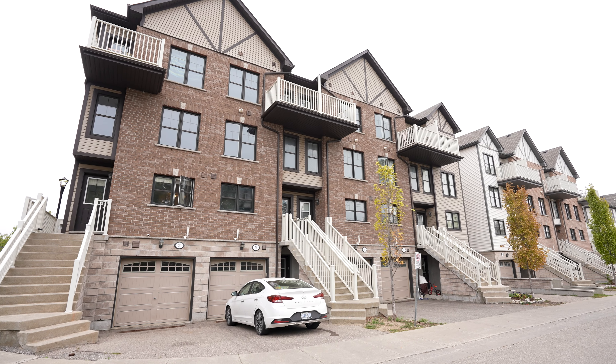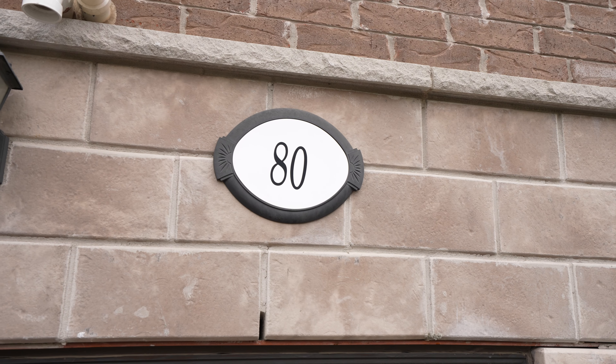Bonjour mes amis! My name is Charlie Sarrault with RE-MAX Twin City and today I'm excited to introduce my newest listing. We're at 701 Homer Watson Boulevard, Unit 80. This is a freehold townhome with two bedrooms. They each have their own ensuite and there's also an extra powder room. The house has a garage. It's a lovely space just under 1400 square feet. Let's go check it out.